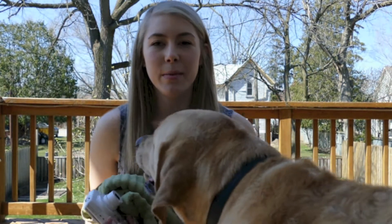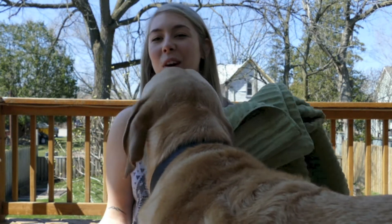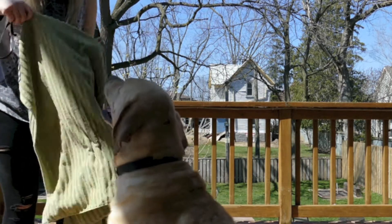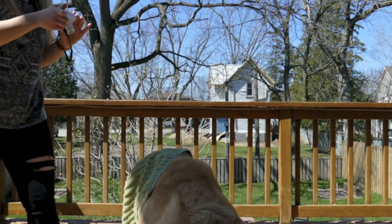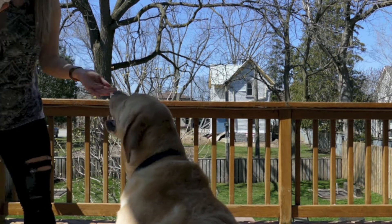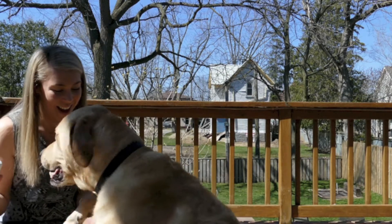The first part of the dog IQ test is I'm going to put this towel over his head, and we're supposed to see how long it takes him until he gets out of it. That was like two seconds! Good job! High five!